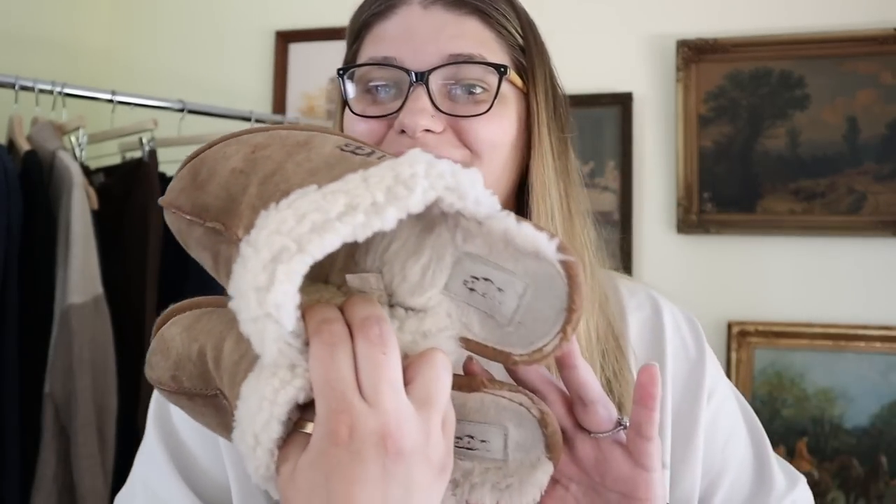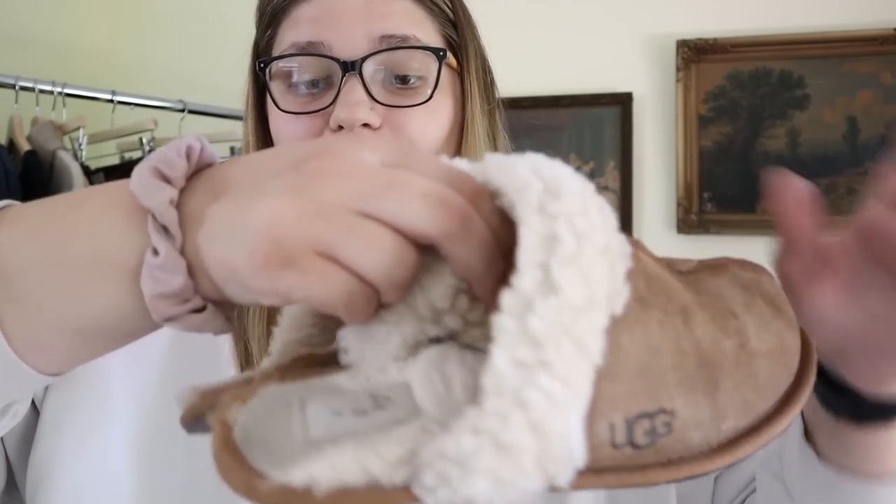These are also from UGG — a little slip-on slipper. I think these are in my size, a size 9. They look pretty good in most places, but this one part is really worn. I'm slightly tempted to keep these for myself, though they are kind of in not the best condition. Maybe I'll put them up for not very much. They could be really cute to wear around the house, though I'll be honest — I never actually wear slippers. I just wear socks. Let me know what you guys think I should do.